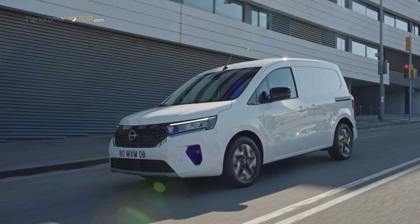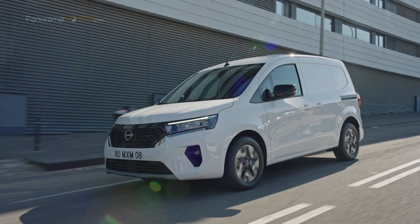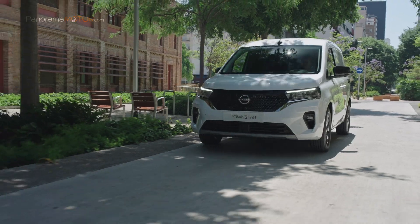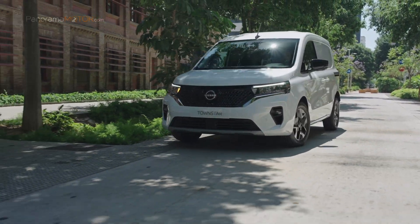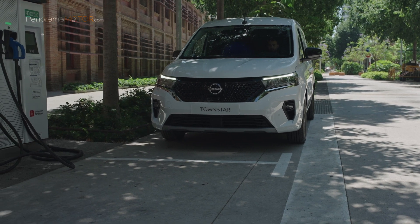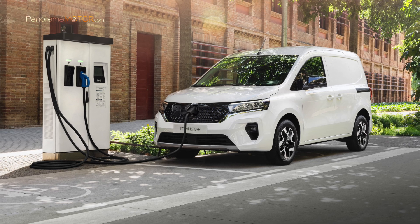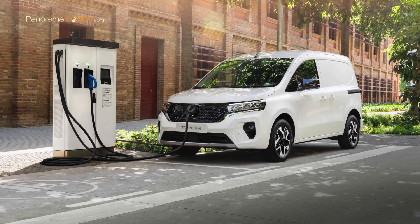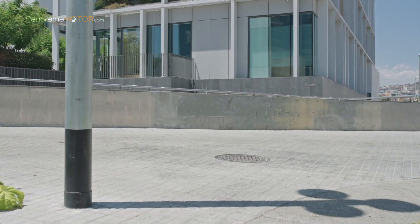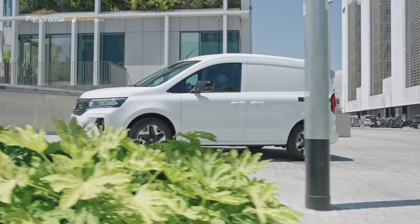La autonomía en ciclo combinado es de 288 kilómetros y en ciclo urbano llega hasta los 409 kilómetros WLTP, con un consumo de electricidad de 186 Wh/km. Con una potencia de 122 caballos y un par motor de 245 Nm, la batería de 45 kWh permite la carga de corriente alterna de 11 o 22 kW. También admite la carga rápida de corriente continua en formato CCS que permite cargar la batería del 15 al 80% en tan solo 37 minutos. Las tecnologías avanzadas de asistencia al conductor incluyen el control de ángulo muerto, control de crucero activo, sistema anticolisión frontal inteligente con detección de ciclistas y peatones, asistente de viento lateral y el asistente de balanceo del remolque.